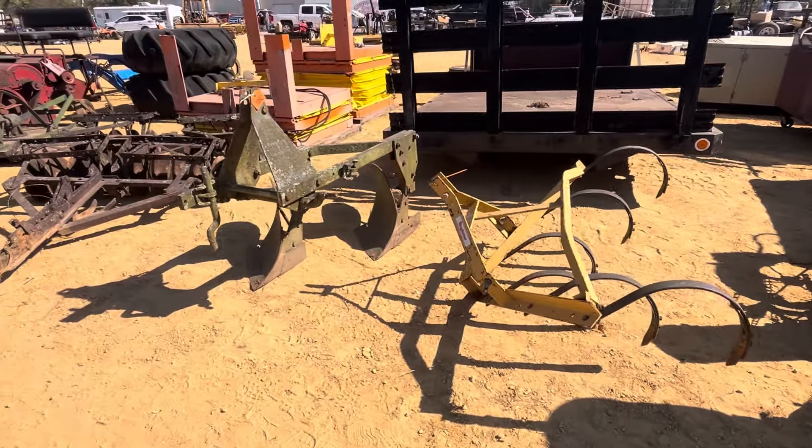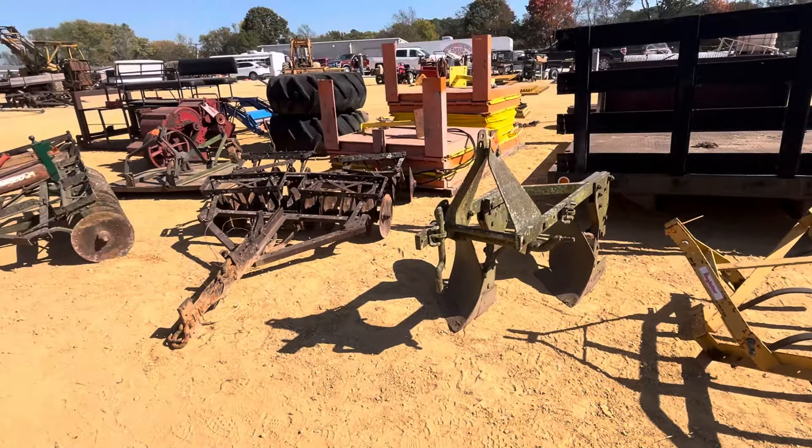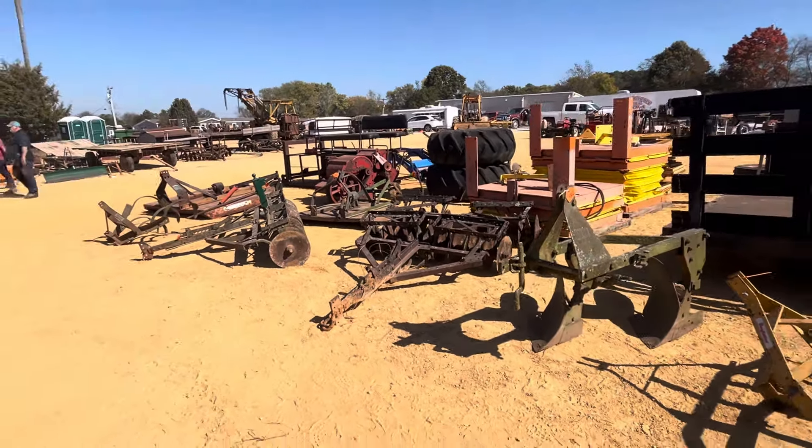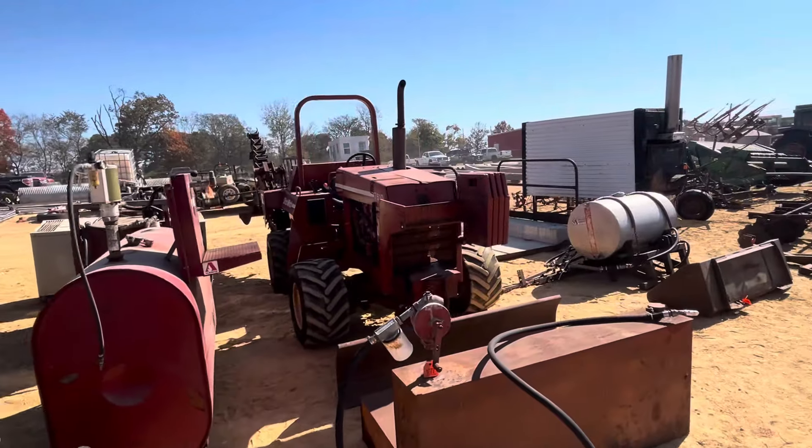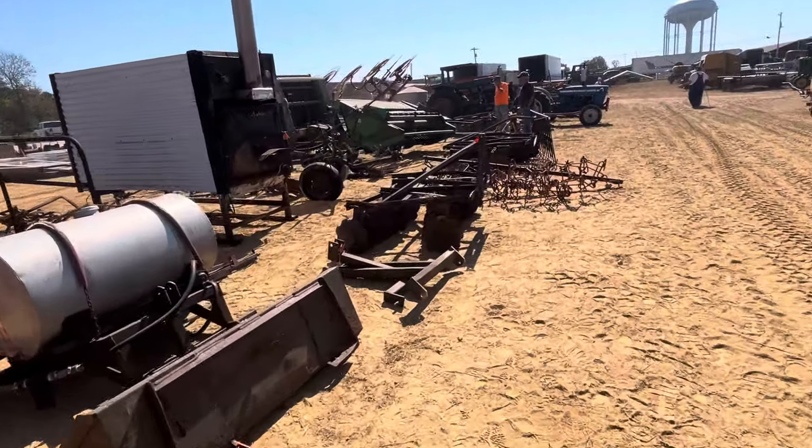Let's do a quick walk-through - gotta get back to work, but let's check out some of the stuff. Like this right here: this is a nice-looking International Harvester two-row corn planter.